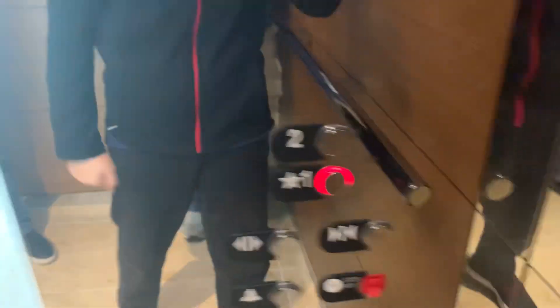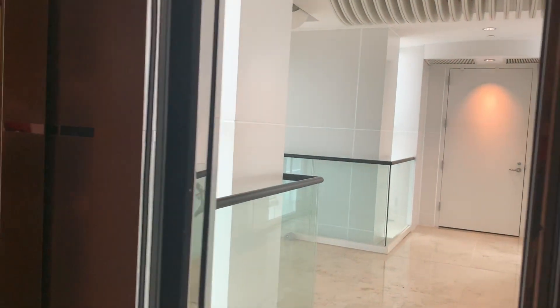Second floor. Let's go back down to the first floor. I think this is like a little entrance over there to the hotel, probably.